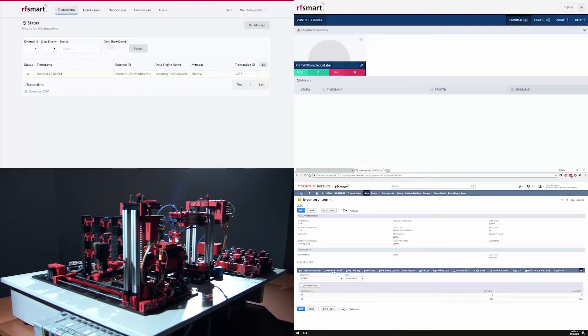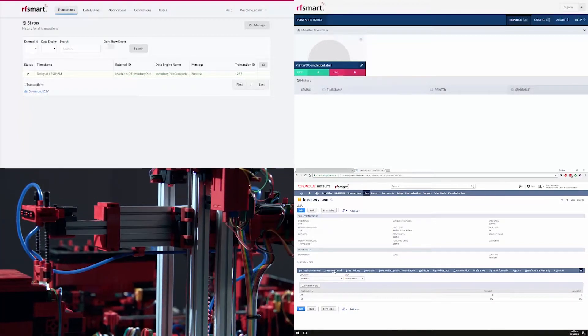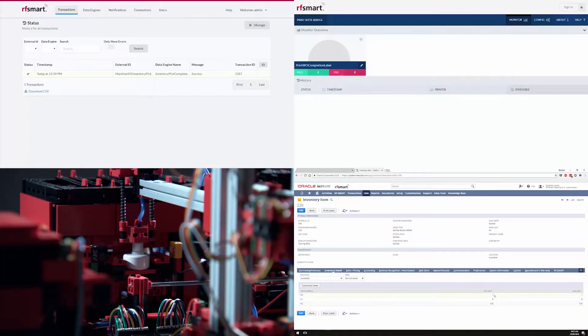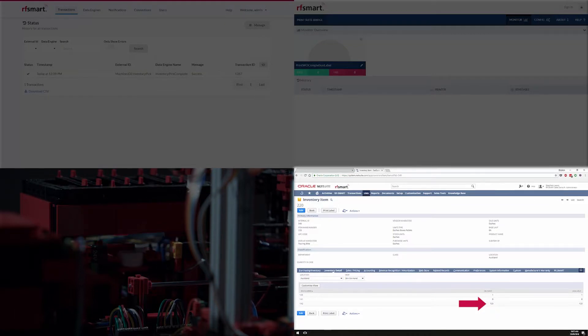Here is the transfer to the WIP location. As this is happening, you see the quantities update in each location. Location 1A2 went down to 123, and location 123 now shows one item.